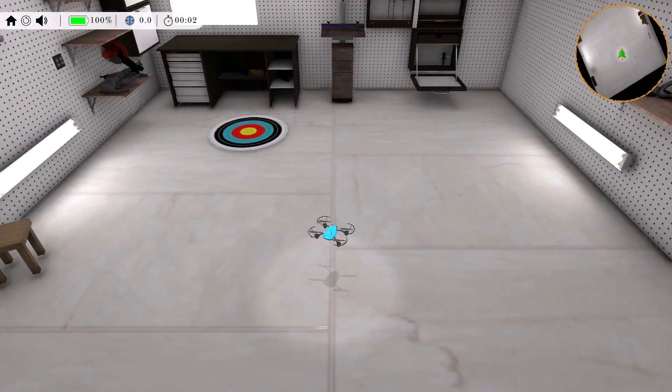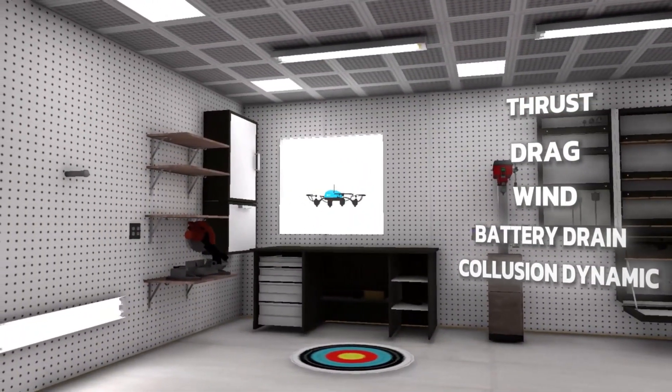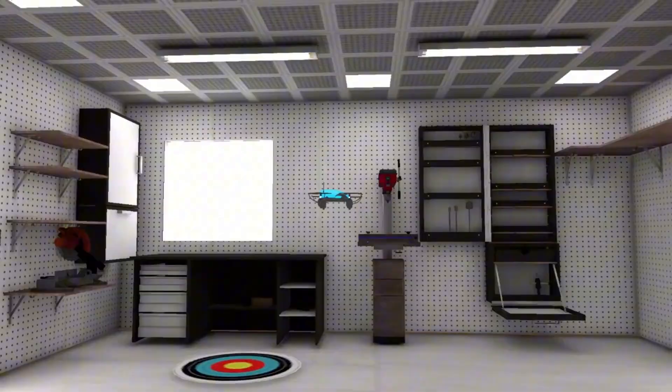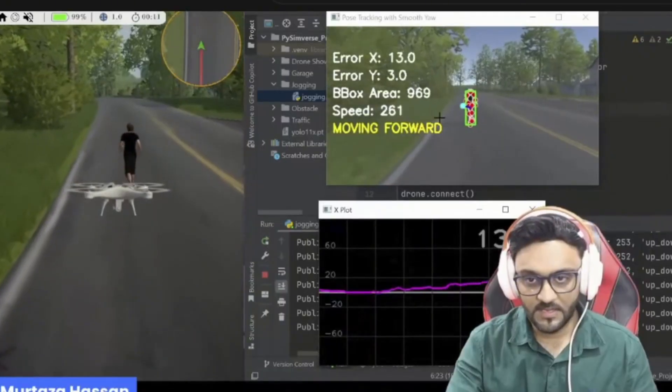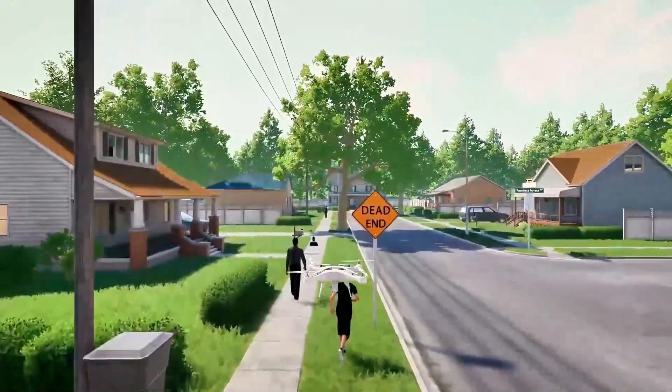That's it — 5 lines and your drone is already in the air. With PySimverse, you get a physics-perfect world: thrust, drag, wind, battery drain, and collision dynamics, all modeled in real time. You code in pure Python, plug in OpenCV for vision tasks, and spin up any scenario at the click of a button.